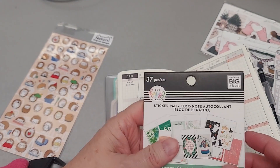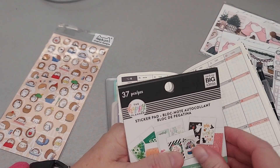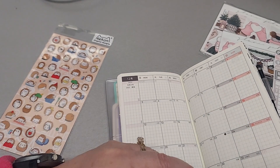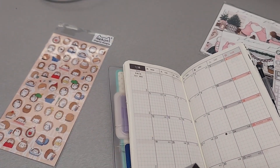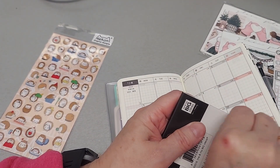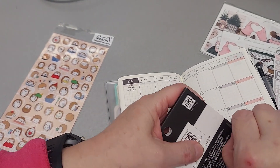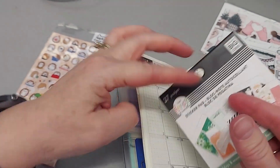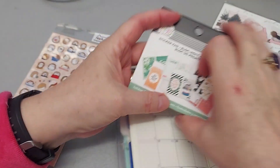I also grabbed this — I picked it up at our local store. I was really surprised because I didn't know they were carrying the Happy Planner. This was a much bigger store not in our town, and I literally did my curbside and they threw it in. It's really kind of a monthly or holidays type Happy Planner, and I have tons of this in the cottage.